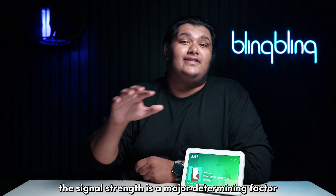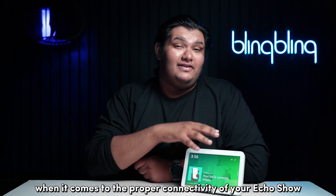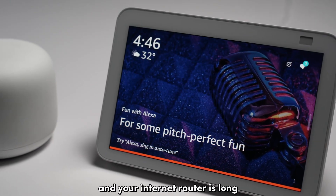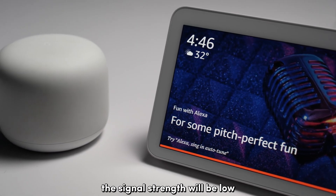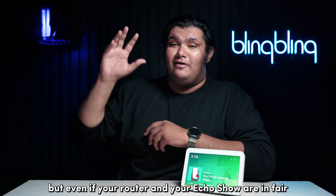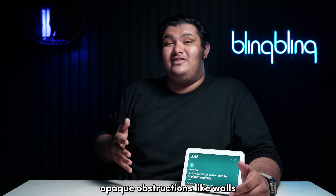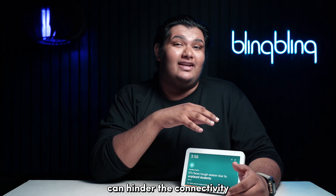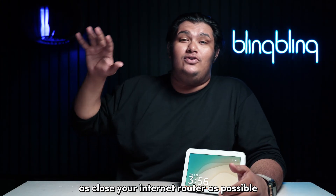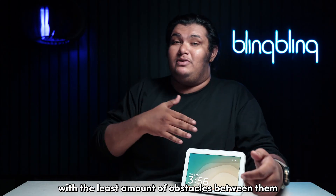Signal strength is a major determining factor when it comes to the proper connectivity of your Echo Show. If the distance between the Echo Show and your internet router is long, the signal strength will be low — maybe even non-existent. But even if your router and Echo Show are in fair proximity, opaque obstructions like walls can hinder connectivity. Make sure to locate your Echo Show as close to your internet router as possible with the least amount of obstacles between them.